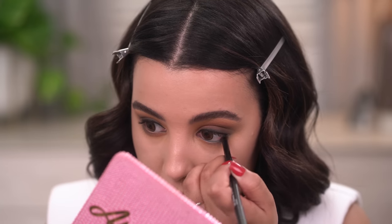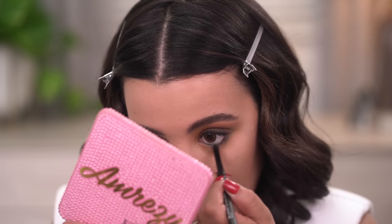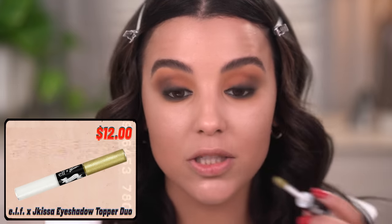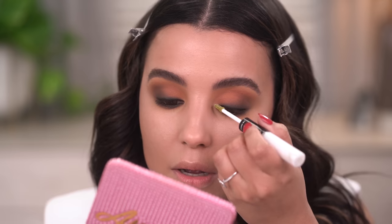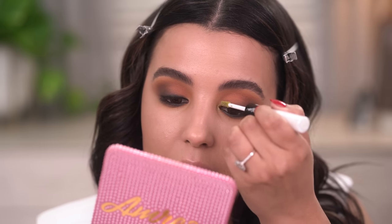I'm going to go back into the Retractable Liner by Elf Cosmetics in black and use this in my waterline just to close things out and give it a grungier glam effect. Because this is meant to be a cute werewolf, I'm going to go in with a little bit of glitter shadow - this is a collaboration with Jay Kissa. I like that it has a lime green on this end because I'm going to take this and put it in the inner corner. If you had green contacts, it would really set this look off because the green would really compliment the green within your eyes. I really cannot believe how much this lime green sets off this look - it is so pretty.